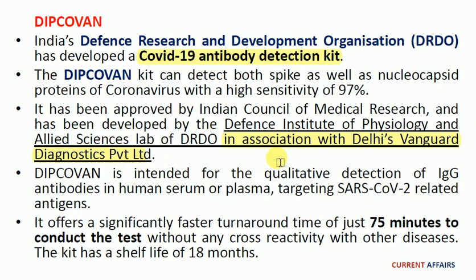The DIPCOVAN kit is intended for qualitative detection of IgG antibodies in human serum or plasma targeting SARS-CoV-2 related antigens. It offers a significantly faster turnaround time of just 75 minutes to complete the test without any cross-reactivity with other diseases, and the kit has a shelf-life of 18 months.